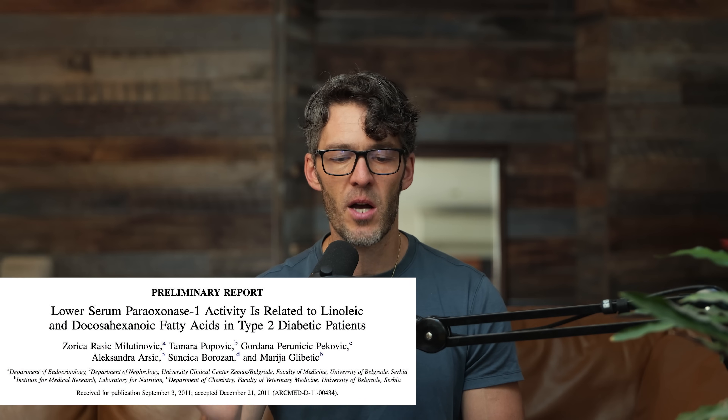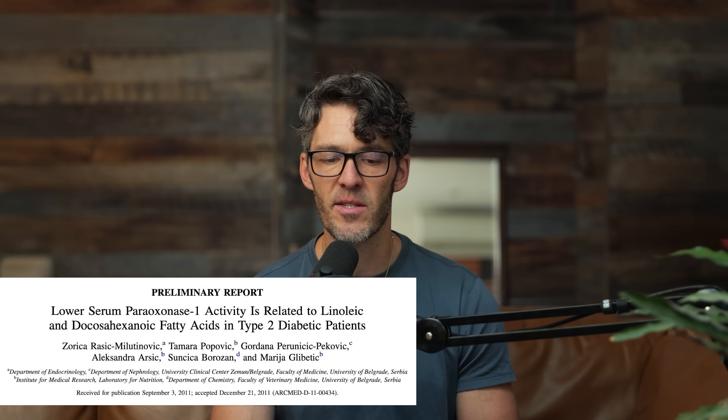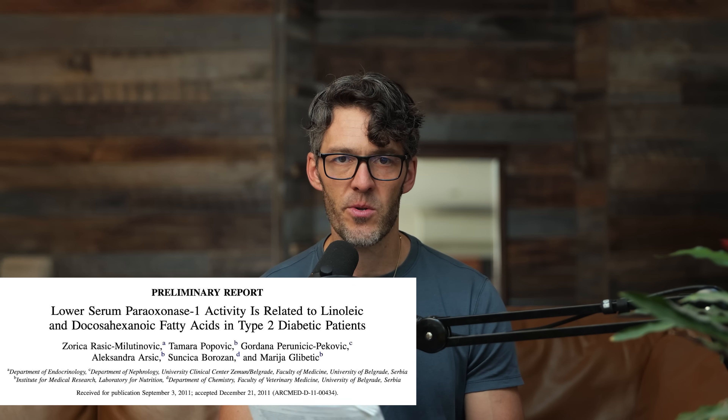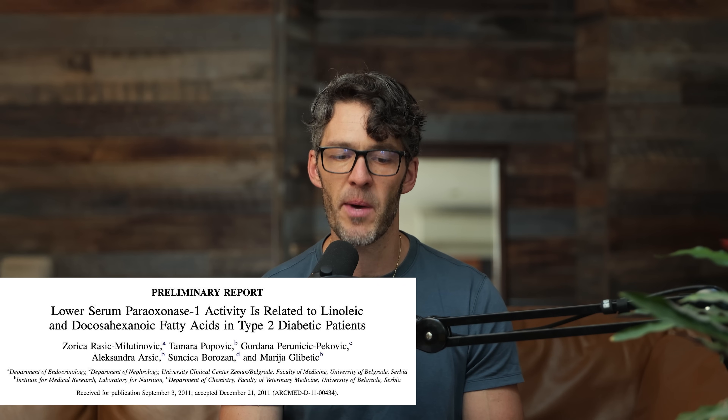One of the studies that we're going to dive into right now is titled 'Lower Serum Paraoxonase 1 Activity is Related to Linoleic and Docosahexaenoic Fatty Acids in Type 2 Diabetic Patients,' published in the Archives of Medical Research.